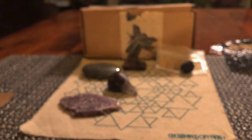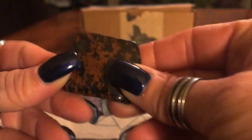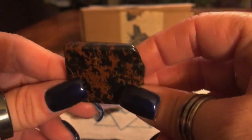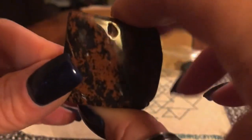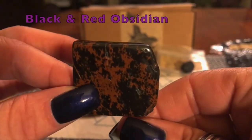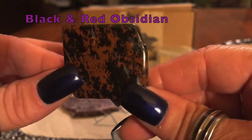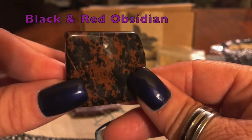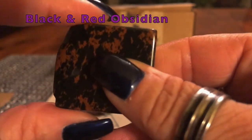The next four stones I absolutely love — I'm really excited about them. First, this is the black and red Obsidian. I love Obsidian, I'm a big fan and I've been working with it a lot lately. It's a very protective stone — you can use it against negativity, it's also great for grounding, and it has a whole bunch of other meanings too, which you can Google.